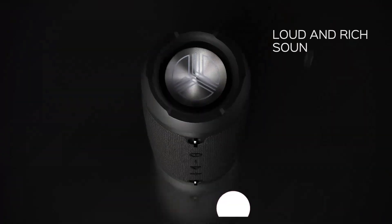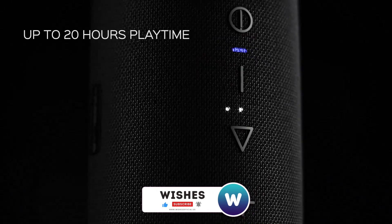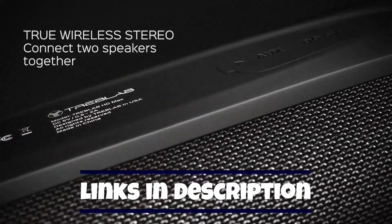We'll be comparing features like sound quality, battery life, portability, and price to help you choose the perfect speaker for your lifestyle. So let's turn up the volume and find your new favorite sound companion.